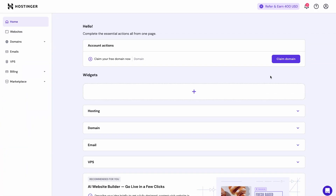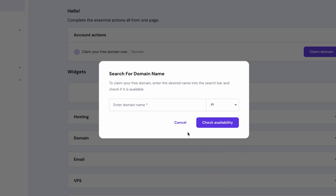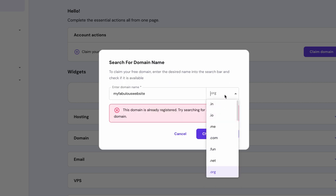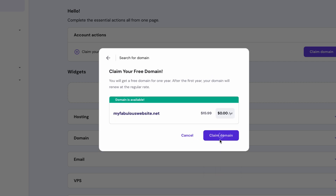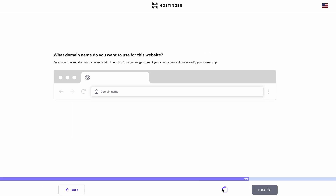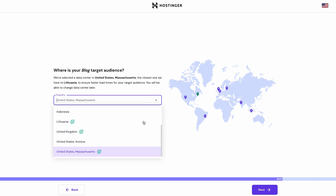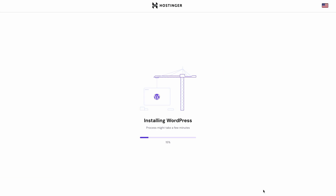Let's come back to the onboarding. When you write down your domain name, you'll also have to choose a domain extension — these include .org, .net, and the most popular, .com, among many others. Pick the one that fits your future website best, then press the 'Check Availability' button. As you can see, myfabulouswebsite.org is already taken, so we'll go with myfabulouswebsite.net. You can also choose a temporary domain if you're not ready to commit yet. Fill in the required information, finish the domain registration, and then select a data center — make sure to pick the closest one to you or your potential audience for the best performance.